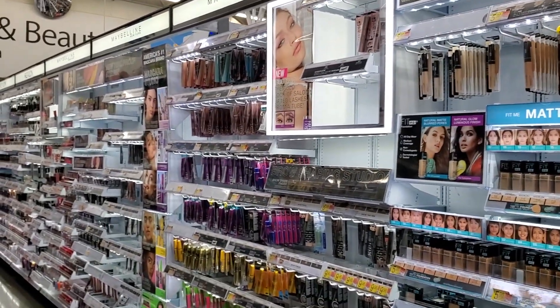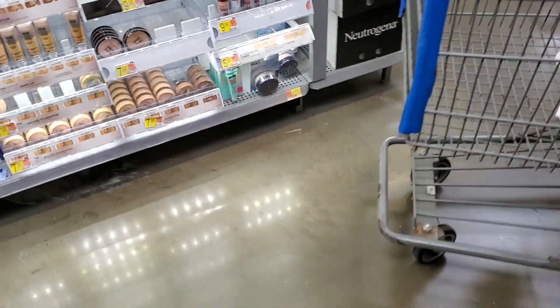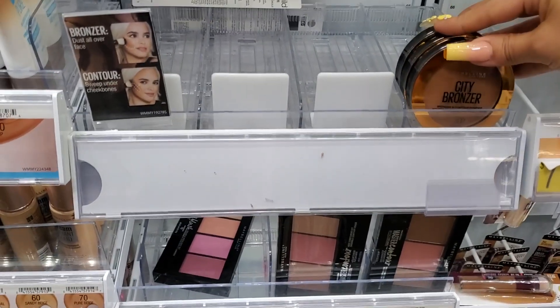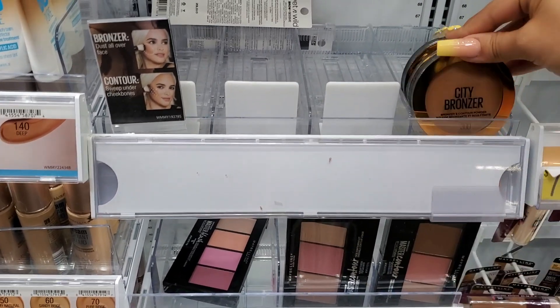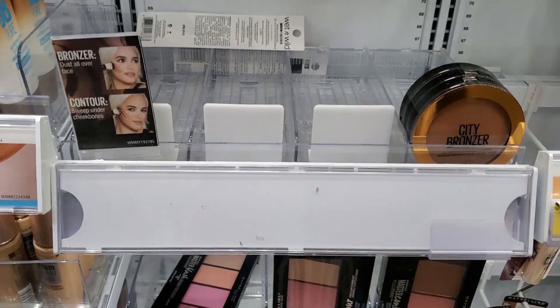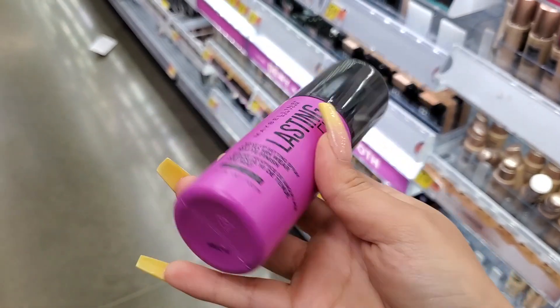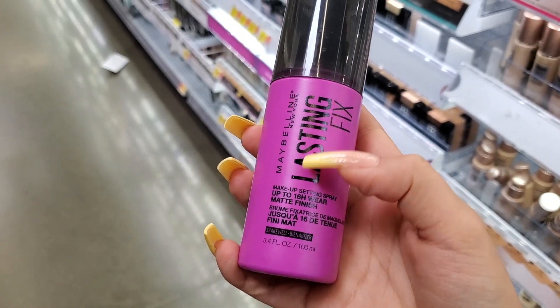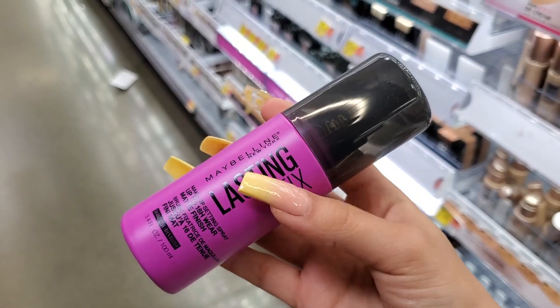My favorite drugstore brands, top three, are Maybelline, Wet n Wild, and ELF. This is my favorite bronzer at the drugstore — the City Bronzer in color 100 — but they don't have it. I love this setting spray because it makes your makeup last a long time, up to 16-hour wear, matte finish, and it's under eight dollars.